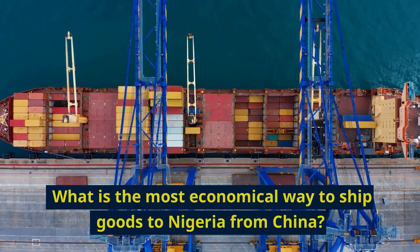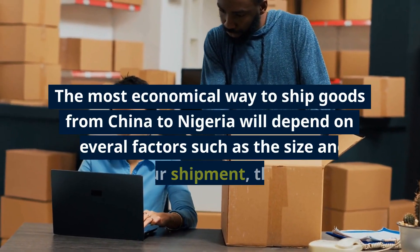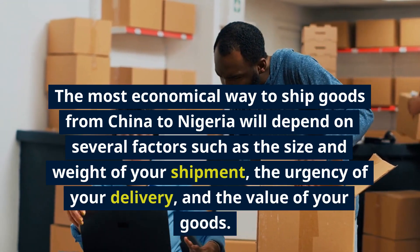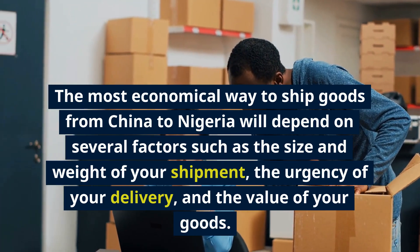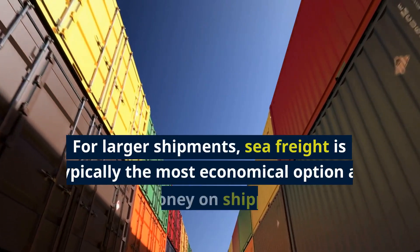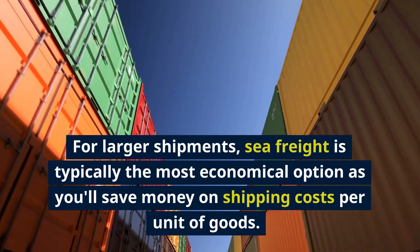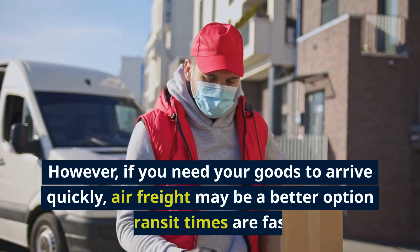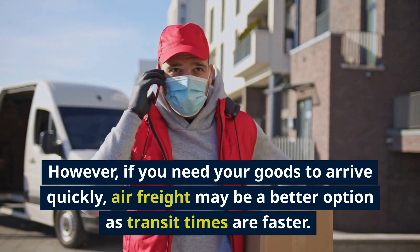What is the most economical way to ship goods to Nigeria from China? The most economical way will depend on several factors such as the size and weight of your shipment, the urgency of your delivery, and the value of your goods. For larger shipments, sea freight is typically the most economical option as you'll save money on shipping costs per unit of goods. However, if you need your goods to arrive quickly, air freight may be a better option as transit times are faster.